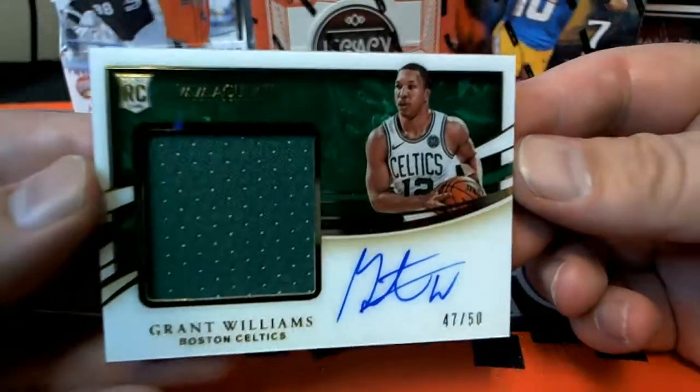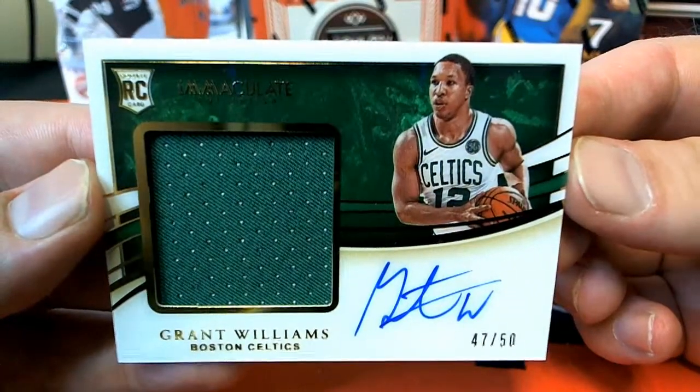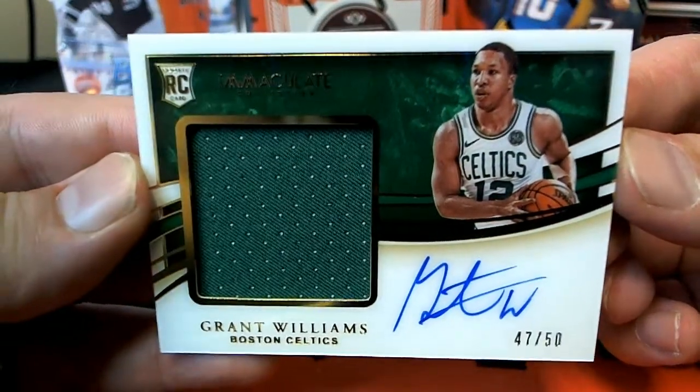Next one here — 47 of 50, Grant Williams. Nice one for the Celtics, nice auto. Grant Williams.